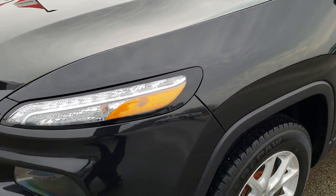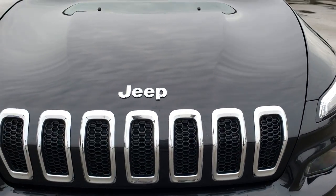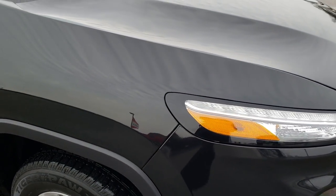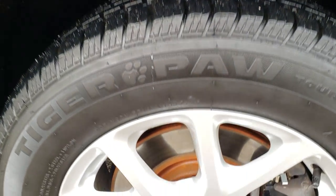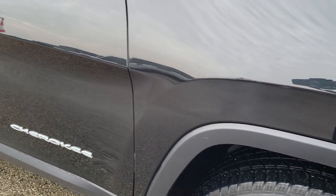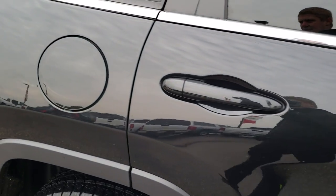The front fender is in pretty nice condition. I did notice one tiny little ding on it, and that was really the only imperfection I noticed on this vehicle. Considering this has over 200,000 miles on it, it is in exceptionally clean condition. The factory alloy rim on this side has no scuffs, no scrapes. As you go down this side of the vehicle, you can see just how clean the body is, how reflective and mirror-like that paint is.